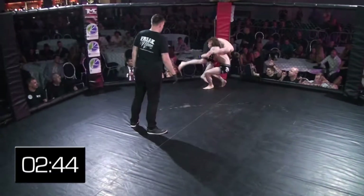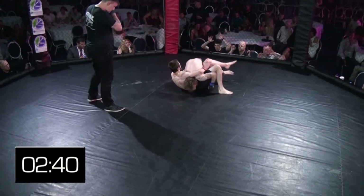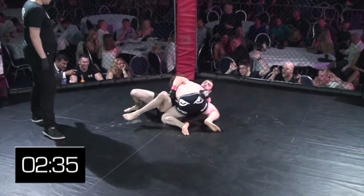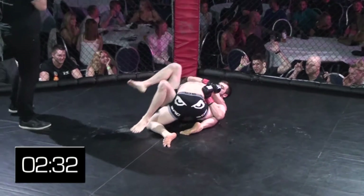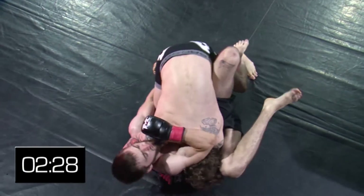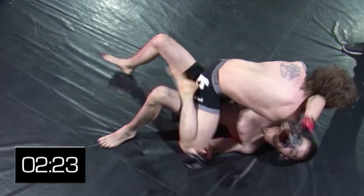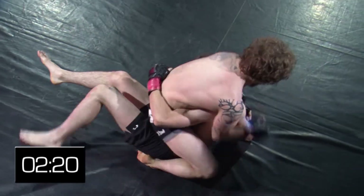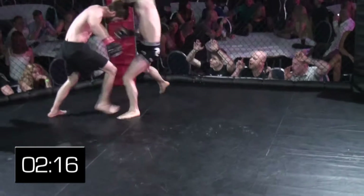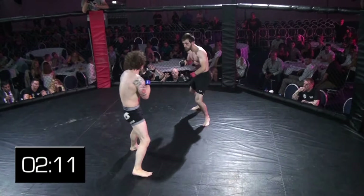Nice knee there from Sambo. Solid double leg takedown going on from Daniel — you'd expect good wrestling and striking from Daniel Owens. He trains at CHOP D with Rich Cadden: good striking, good Jiu-Jitsu, and now York Wrestling Club as well. A very well-rounded gym — lovely people and good skills. Back to his feet is Sambo, who eats a shot for his trouble, but nice little scramble — really nice dynamic wrestling there.